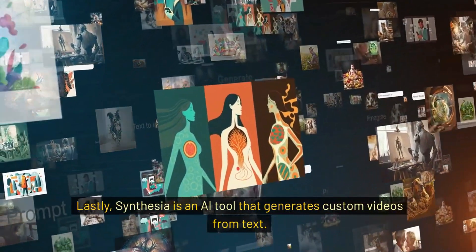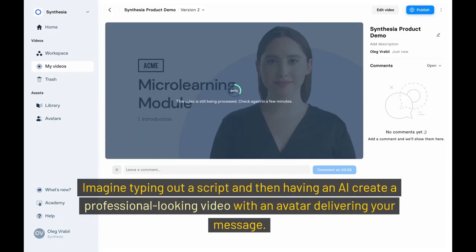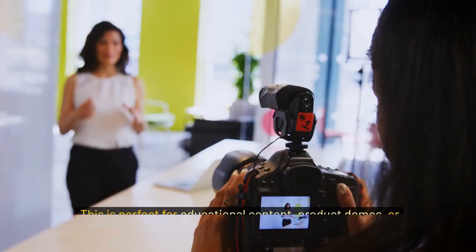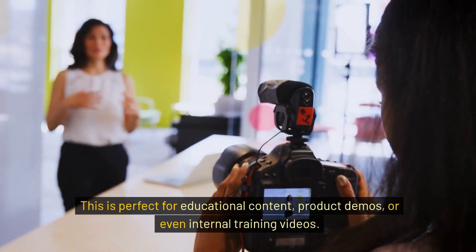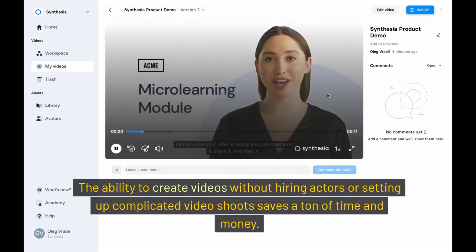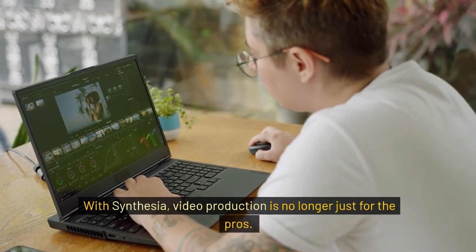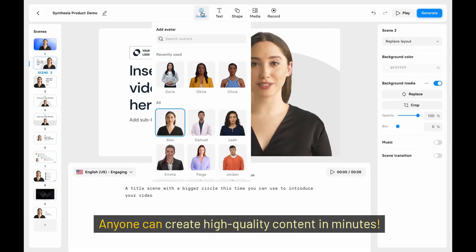Lastly, Synthesia is an AI tool that generates custom videos from text. Imagine typing out a script and then having an AI create a professional-looking video with an avatar delivering your message. This is perfect for educational content, product demos, or even internal training videos. The ability to create videos without hiring actors or setting up complicated video shoots saves a ton of time and money. With Synthesia, video production is no longer just for the pros — anyone can create high-quality content in minutes.